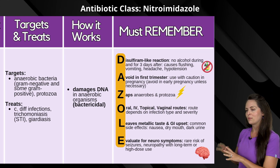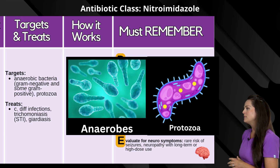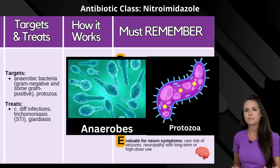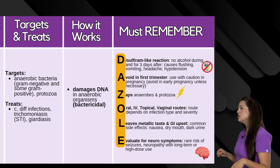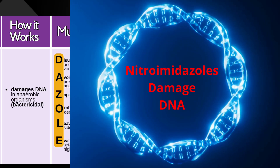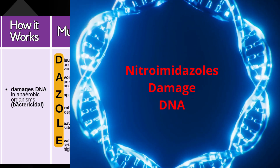Now how does it work? What does it target? Well, it targets anaerobic bacteria such as gram negative and some gram positive, along with protozoa. So because of that it's really good at treating C. diff, along with an STI known as trichomoniasis and giardiasis. How it works is it's going to damage the anaerobic organism's DNA, so it has a bactericidal effect.